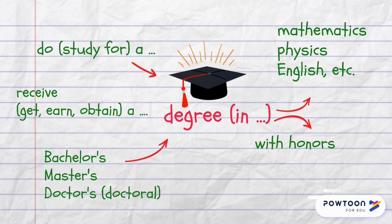In a university you do or study for a degree in, for example, mathematics, physics, English, etc. And when you graduate you receive, get, earn or obtain a degree — and it could be with honors or outstanding merits. A bachelor's degree is awarded after the first four-year course of studies, the next level is master's, and the highest degree is a doctoral or doctor's degree, which is also known as a PhD.